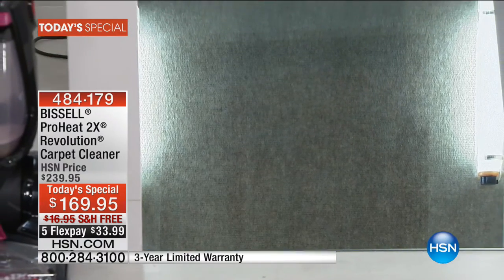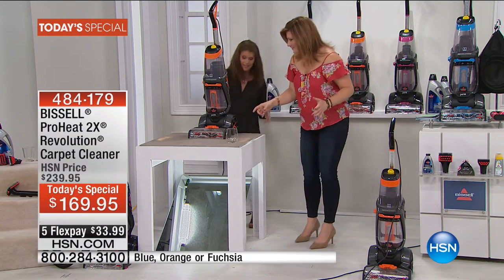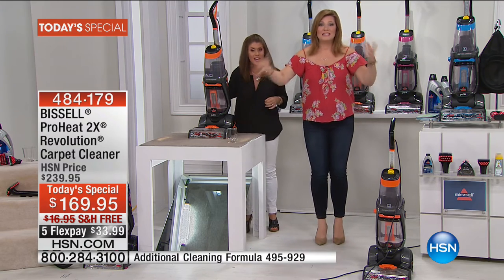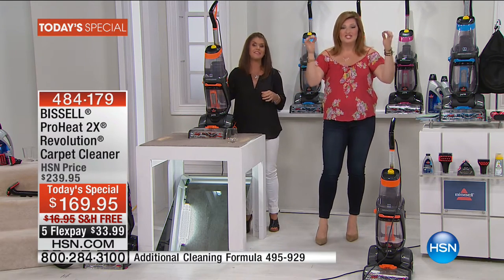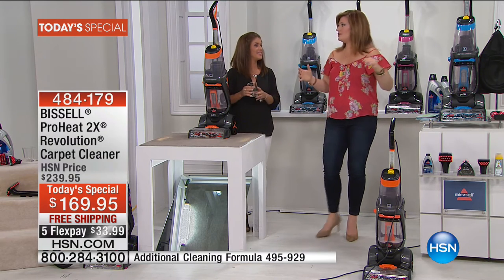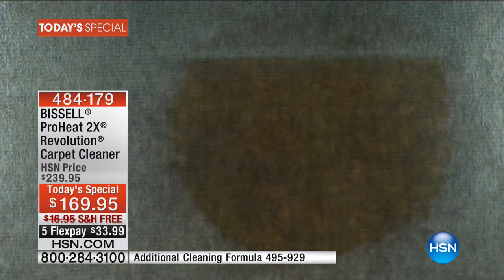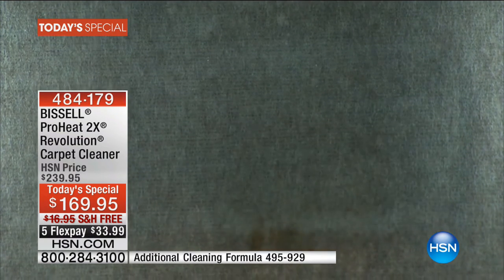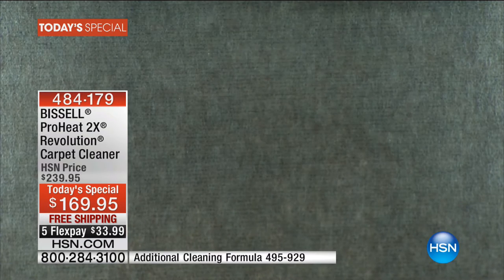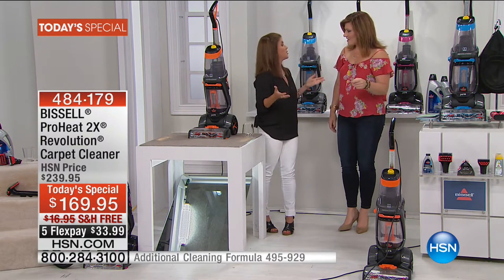Oh my gosh — look at that suction power as it goes over and comes back! That is what you get from wall-to-wall carpet. We're going to do it again. Look at how instantaneous that is — you're getting that powerful suction, scrubbing it, and as it comes back, you can see the moisture being pulled out of the carpet. That's why we can say it's going to out-clean the leading rental unit. You are seeing the suction power and performance right before your eyes.